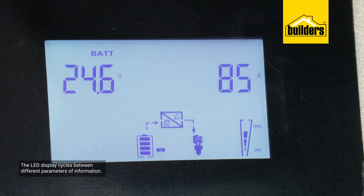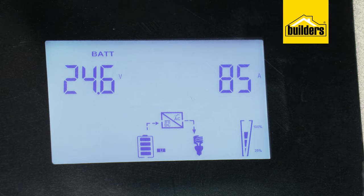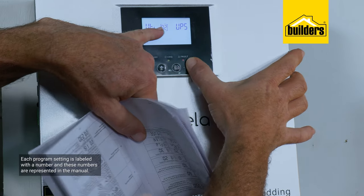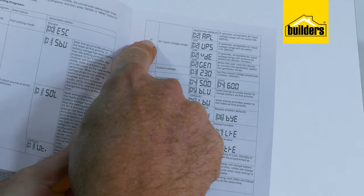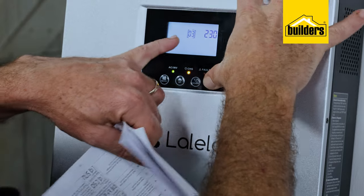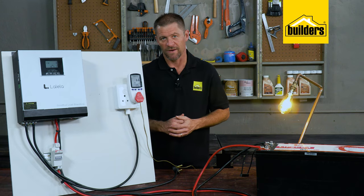The LED display cycles between different parameters of information — such as whether we're on mains or battery, how many volts are coming in and going out of the inverter, and the amperage we are drawing. Using the menu is simple and each program setting is labeled with a number, which is explained in the well-written manual. I can set this to be a UPS — meaning when the main supply is live the inverter arrests any power surges — or I can set it to power my load as a priority before charging the battery, although this is only required if you have solar panels or a wind turbine connected.